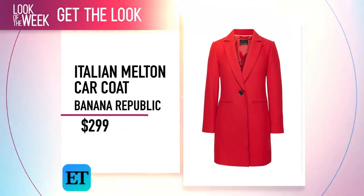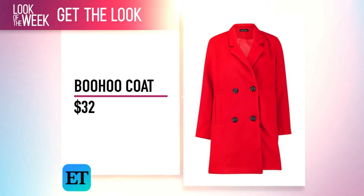This one by Banana Republic is just under $300. And this one by Boohoo is only $32.